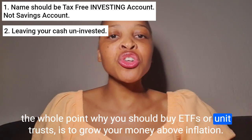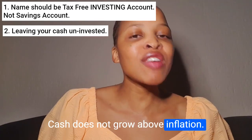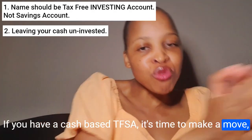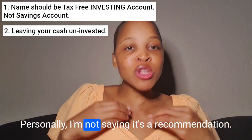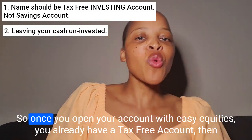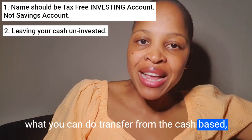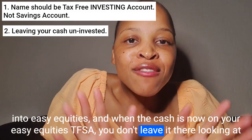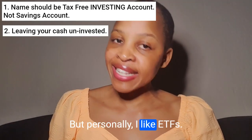The whole point of buying ETFs or unit trusts is to grow your money above inflation. Cash does not grow above inflation — that's why you can't just leave your money there as cash. If you have a cash-based TFSA, it's time to transfer to a provider that has ETFs or unit trusts. Personally, I use the TFSA on Easy Equities. Once you open your account with Easy Equities, you already have a tax-free account. Transfer from the cash-based account into Easy Equities, and when the cash is on your Easy Equities TFSA, you don't leave it there — you have to buy ETFs or unit trusts.